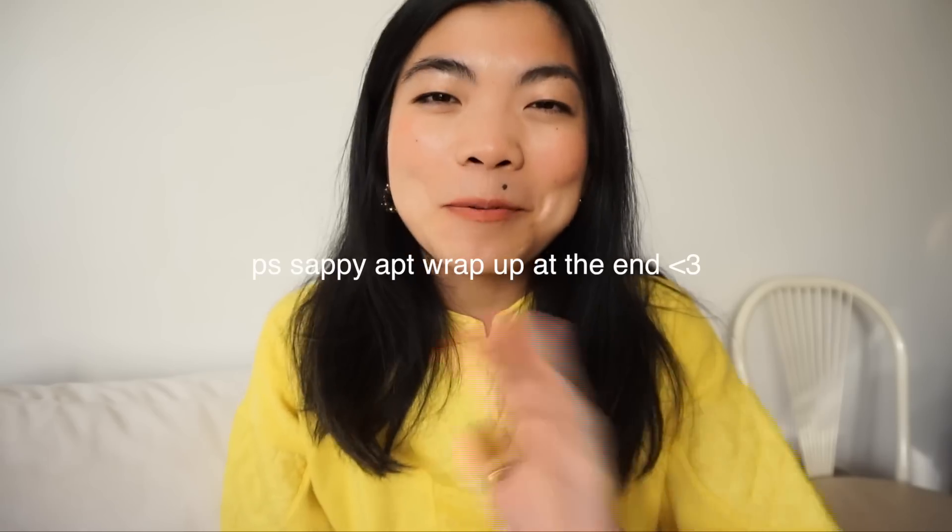Thanks to everyone who stuck with me. If you're not already and you want to, feel free to A, subscribe, but B, also follow me on Instagram because I do update a little more there. I've been sharing a few sneak peeks of my new apartment, which you can barely see behind me, but I am on a new couch. Alright, hope you guys enjoy.